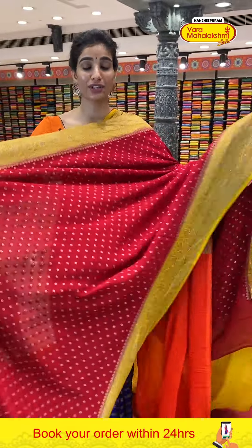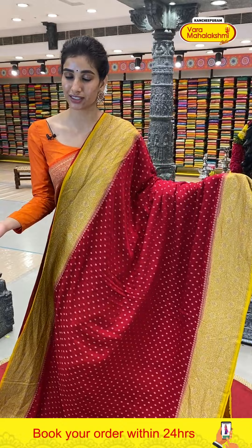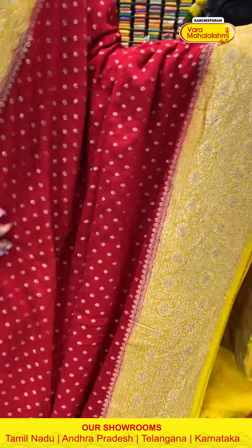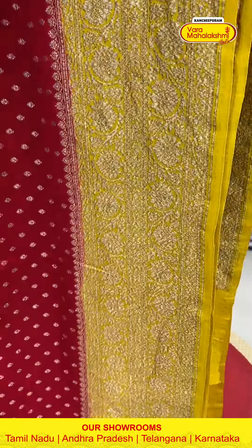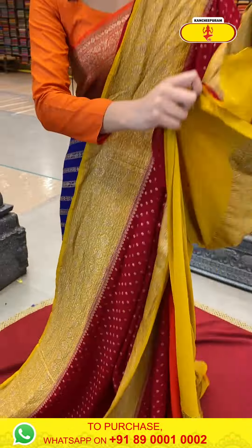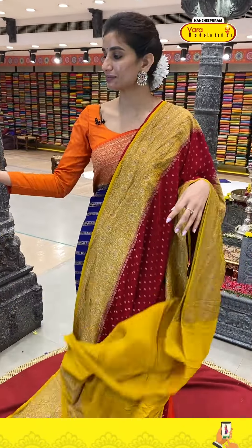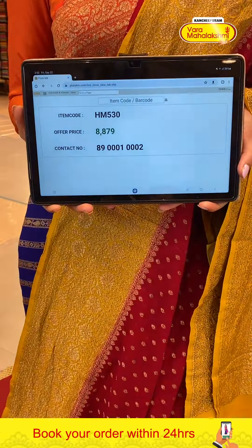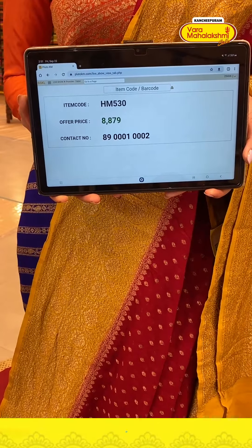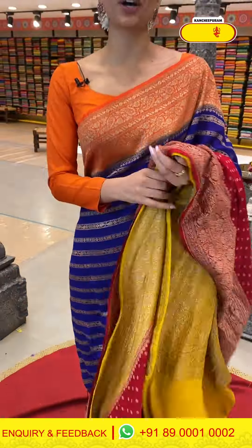Next — red and mustard yellow color combination, beautiful design. Red color body with tiny golden flower booties. Yellow color Georgette border with flower work — the combination of red and yellow looks very beautiful. This is the Georgette pallu and a simple yellow blouse. Code HM530, price ₹8879.